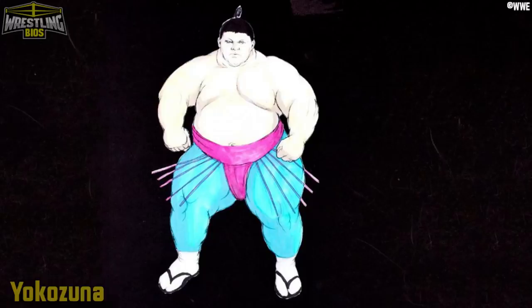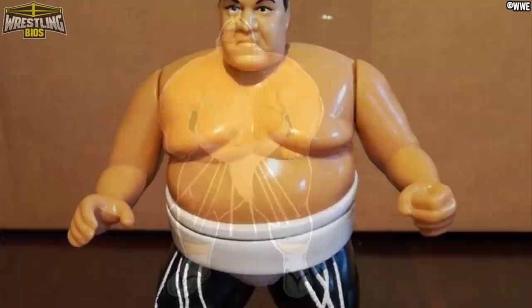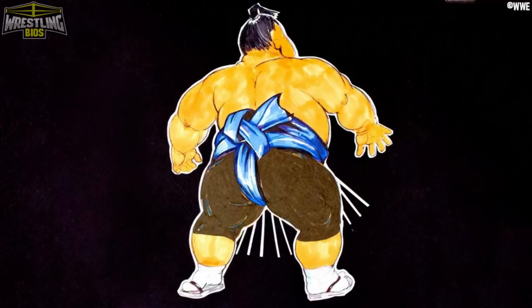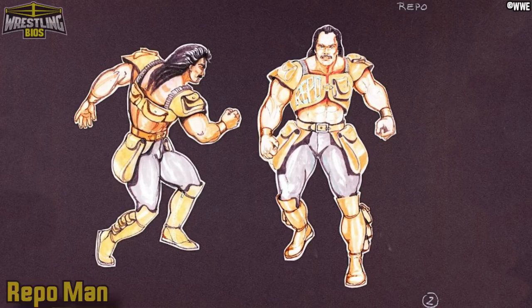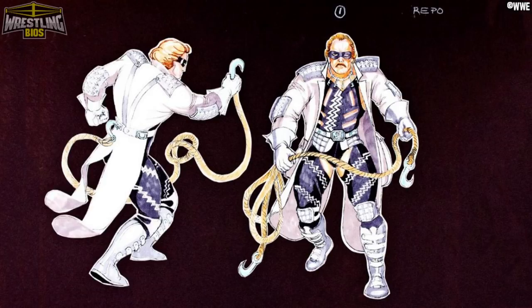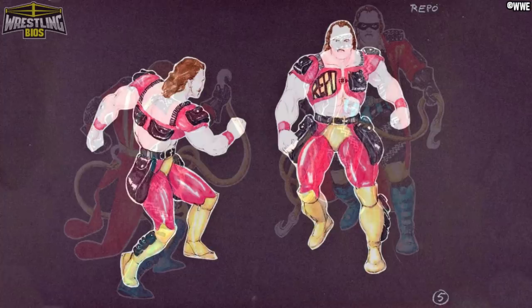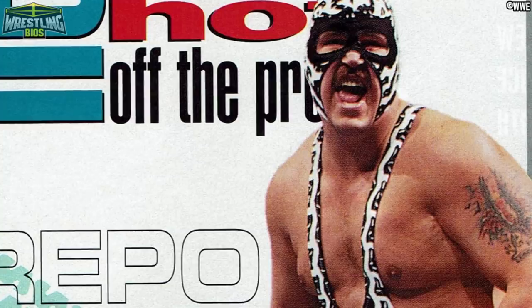Yokozuna had a lot of different colour variations — I'm not so sure about this pink and blue effort, but the black and white version was used on WWF programming and Hasbro also made an action figure featuring this exact attire. It looked like Yokozuna's overall design was already set in stone and the designers were just playing around with different colour schemes. The Repo Man's ring attire is pretty self-explanatory but I just can't explain some of these designs — one looks more like the Repo Man we all know but with a futuristic twist, and then there are a few other designs that are just absolutely crazy. The Repo Man did eventually make changes to his ring attire that many people forget about.